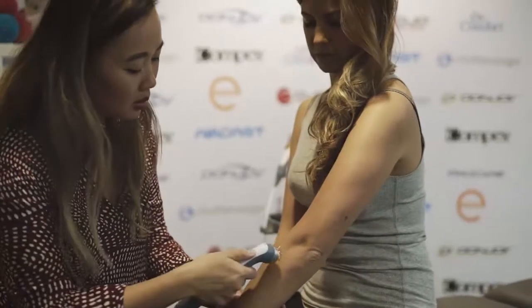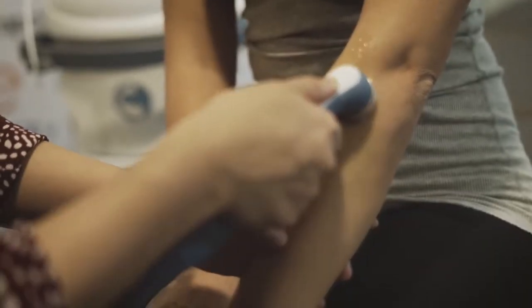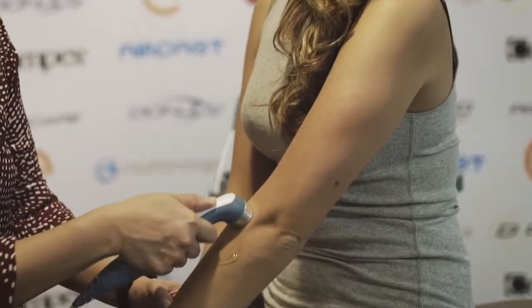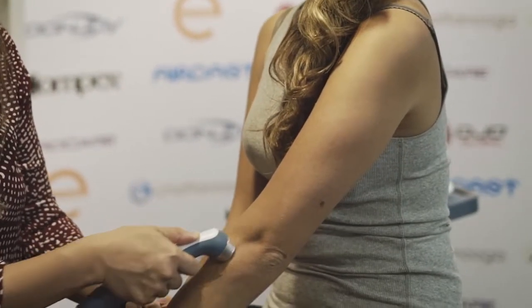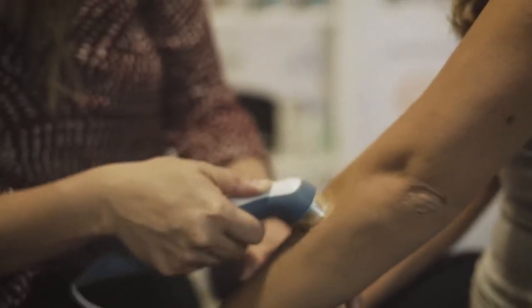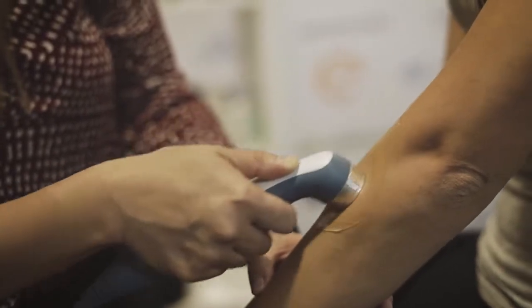I apply it in circular motions, which helps break up any scar tissue, whether it's an acute or chronic issue. The effects of ultrasound include increased blood flow, reduced inflammation, and it helps prevent the condition from becoming a chronic issue.